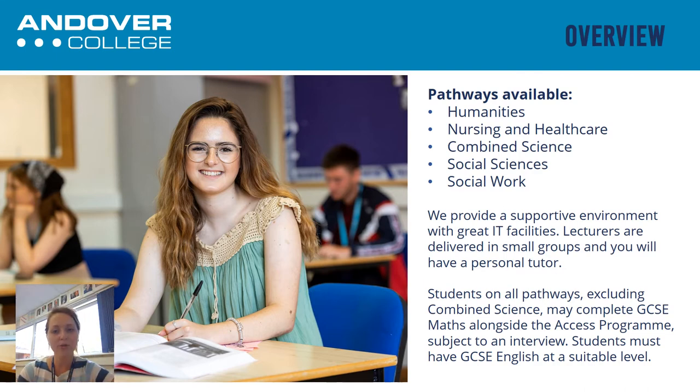If you don't have the English qualification, we do have another option available. The reason for requiring that English qualification is because there is quite a written element when it comes to the assignments for the course, and we want to make sure that you're set up in the best way possible to achieve on your Access course. The combined science course is the only pathway where you can't do GCSE Maths alongside, so if you are thinking of doing the combined science Access pathway, you would be required to already have your GCSE English at grade C and also a Maths qualification.